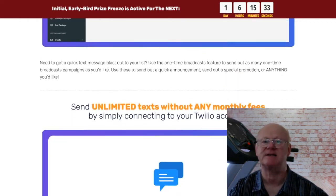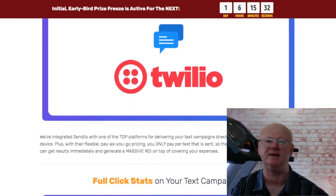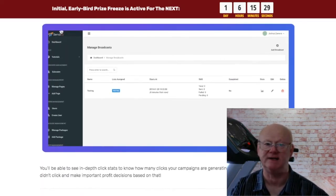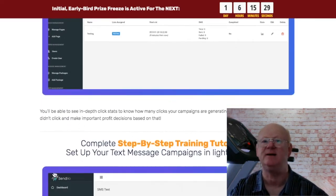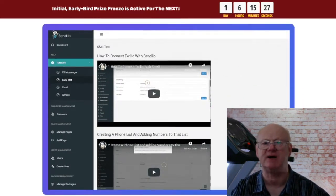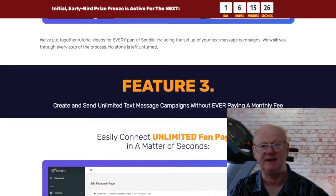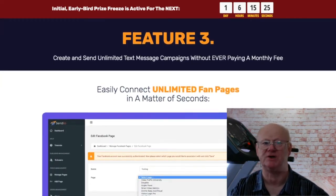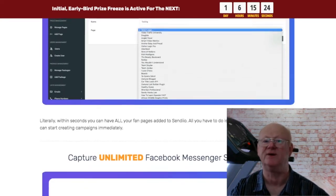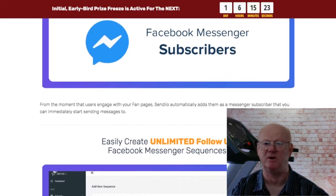There is also Sendio Academy priced at a one off $67 and this fantastic training is going to show you how you can get 1000 subscribers or more in the next 14 days or less. You are going to be getting 10 different free traffic strategies that you will be able to use straight away. You will be able to generate loads of traffic that will make it so easy to build your lists at lightning speed. Not only will you be building your lists fast, you will also be finding out how to drive a mass of free traffic.